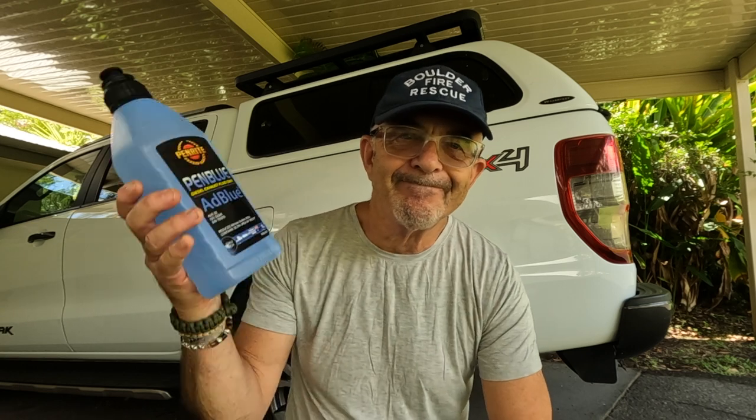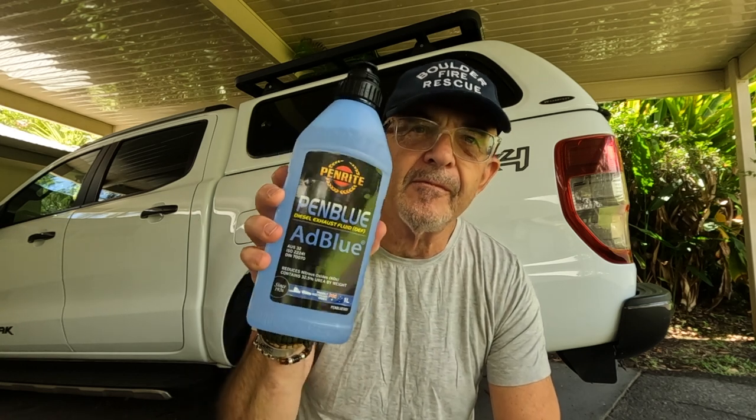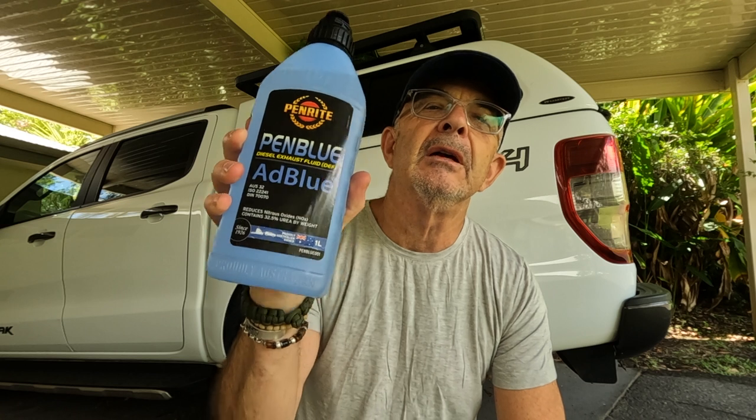Hi, John Cagney here. What's this stuff? AdBlue. Why have we suddenly got to start putting this stuff into our new 4x4 diesels and some of our diesel cars? Well, I'm going to give you a quick rundown on what it is, what it does, how we use it. Then I'm going to have a chat with the guys from Ineos about the Grenadier and how AdBlue is used in that four-wheel drive.